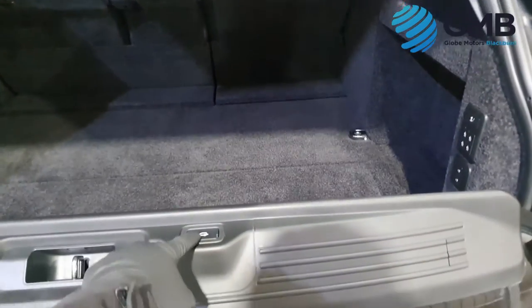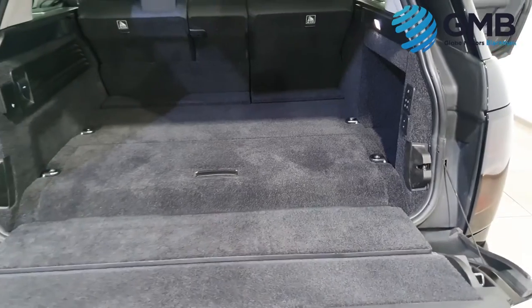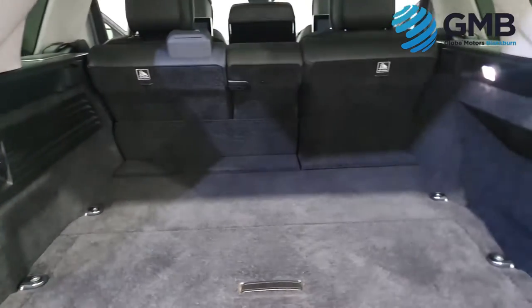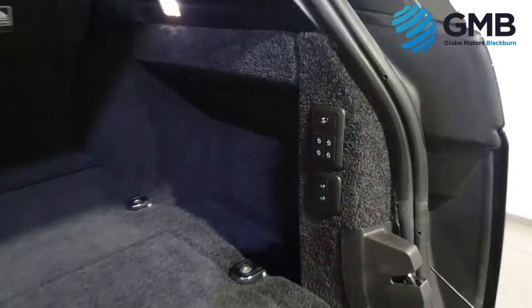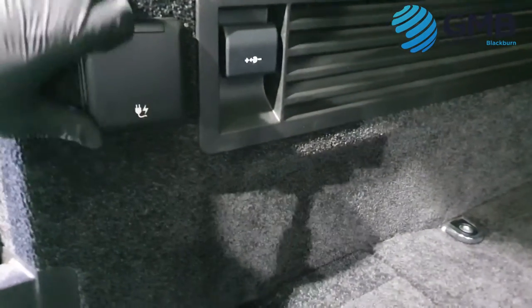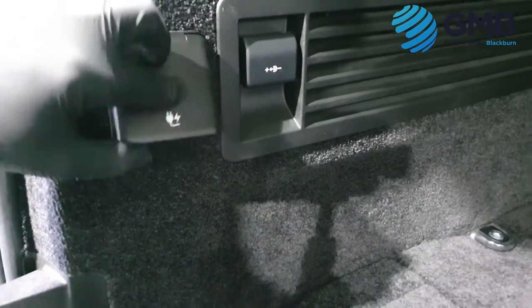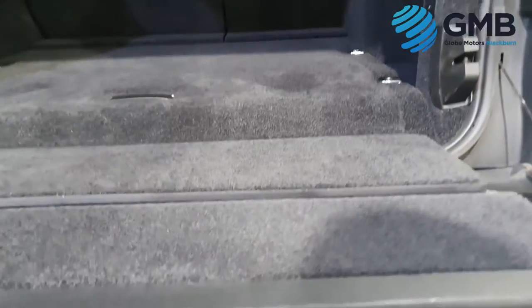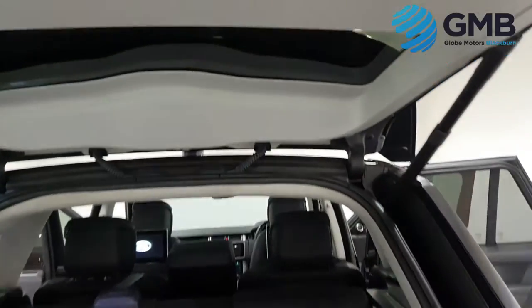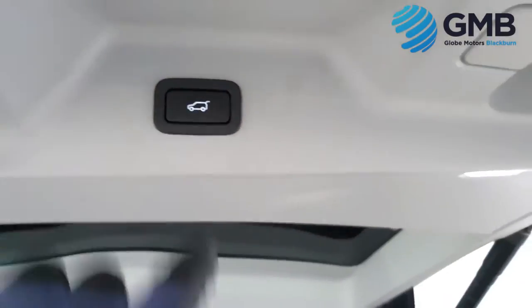As good as the exterior looks — and believe me, it looks amazing — this video doesn't do the looks of this vehicle any justice. It's the interior where all the magic happens. This Range Rover walks the fine line between comfort, practicality, and most importantly of all, luxury.